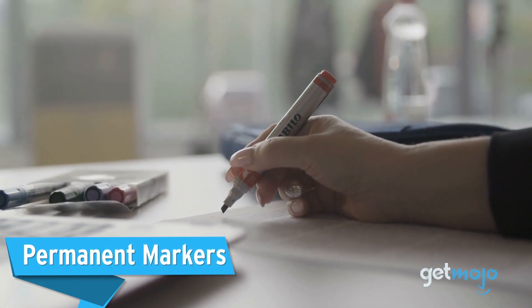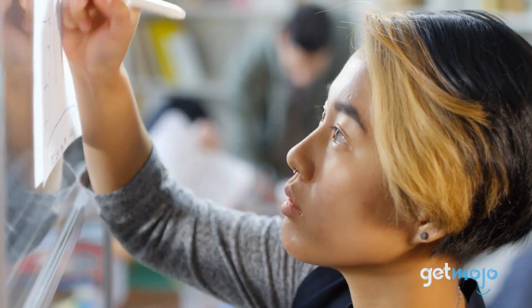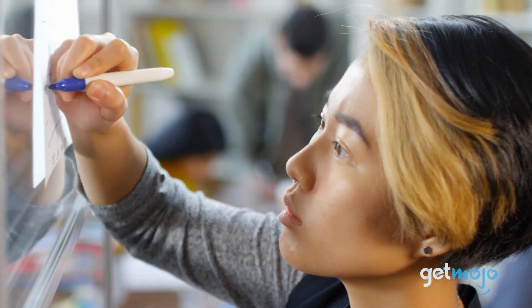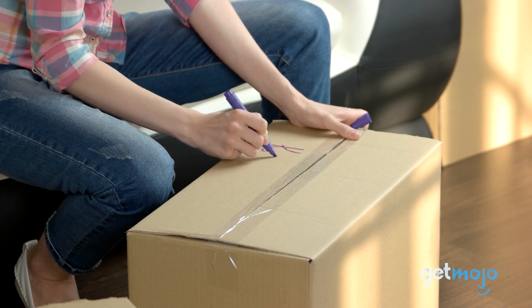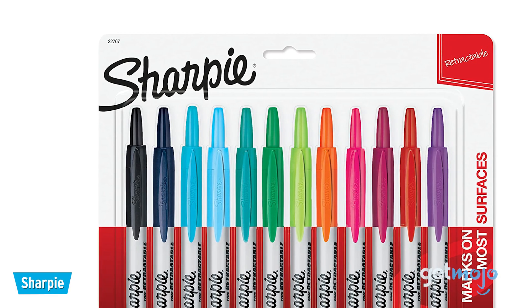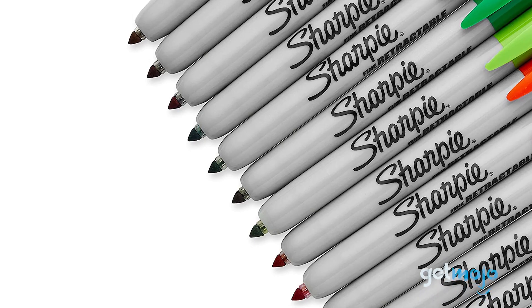Permanent Markers. When it comes time to write on labels or tape, it definitely helps to have multiple markers in circulation so you're not left searching for one. It's best to use permanent markers when writing on things like boxes and tape, so that whatever you write won't wipe off in transit. We recommend these click-top markers from Sharpie, as you can use them with one hand, which is ideal if you're holding something in the other.